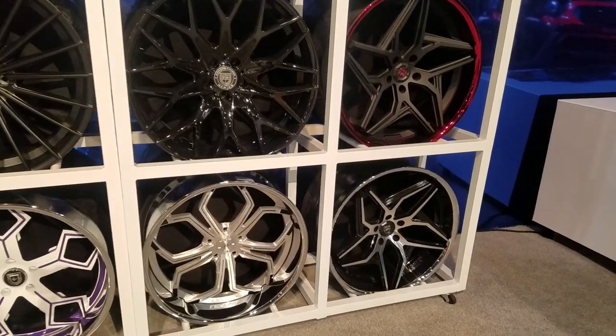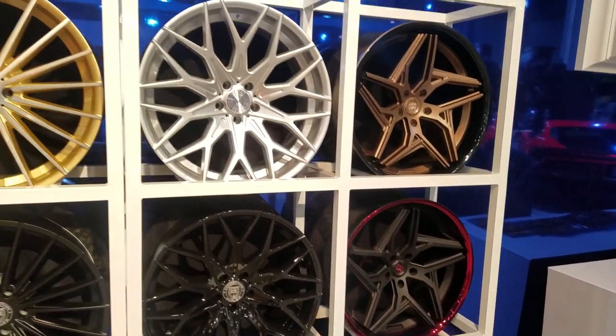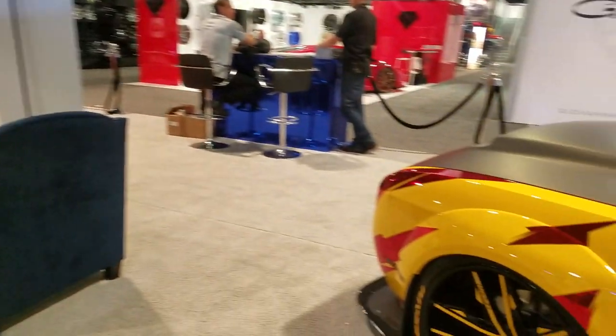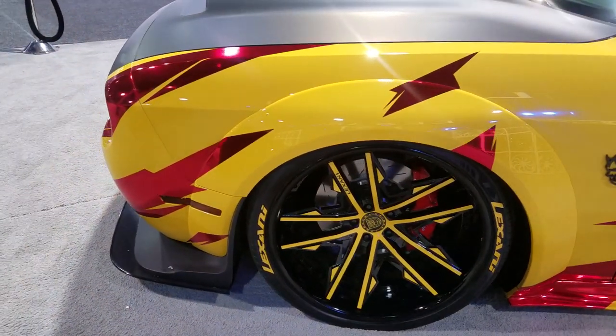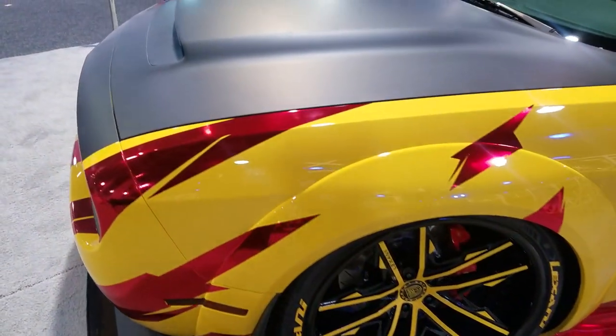This is a one-piece wheel. I think this one is really going to do well for us. Custom painted. I believe that's a one-piece too — actually, that's a three-piece. They really do a lot.